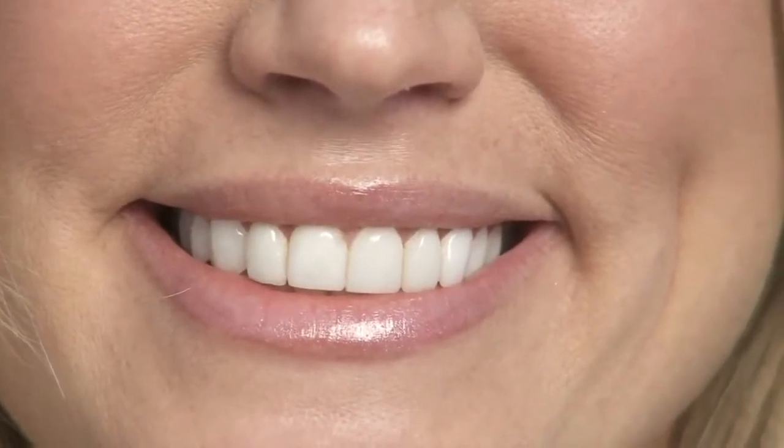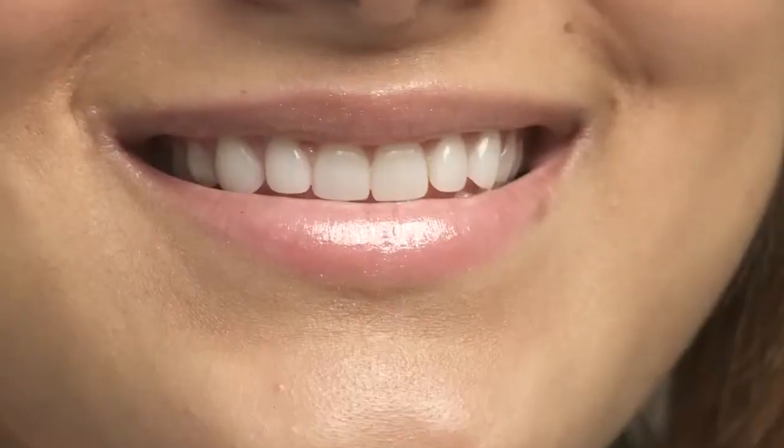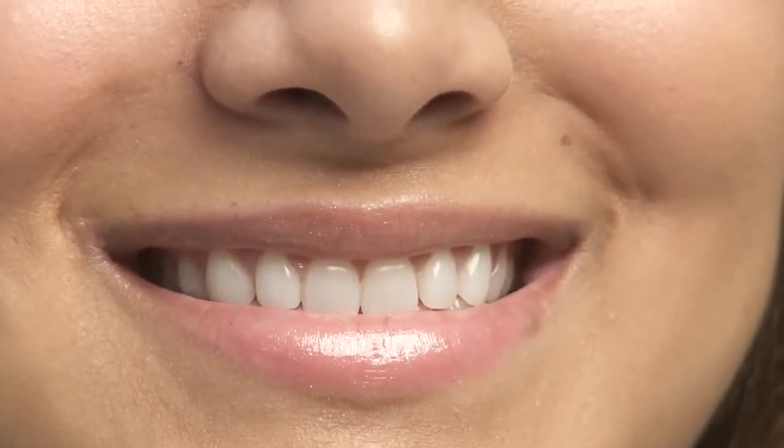I came to Dr. Idelson about three years ago because I was unhappy with veneers that were placed from a previous dentist. Dr. Idelson redid my smile with 10 porcelain veneers. Ever since, I've gotten a ton of compliments. I'm very happy with my Hollywood smile. I was having a very difficult time finding a cosmetic dentist that I was confident in and that I could trust. Dr. Idelson met all of my expectations — he actually exceeded my expectations. My smile looks great. It's natural and I get compliments all the time. I'm very happy with my smile. It's really changed my life.